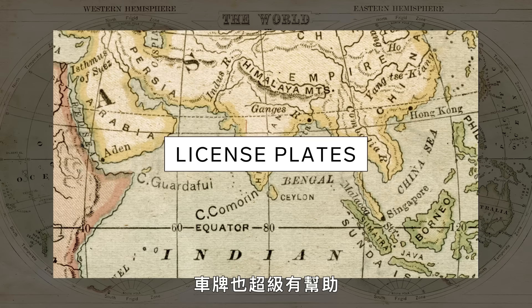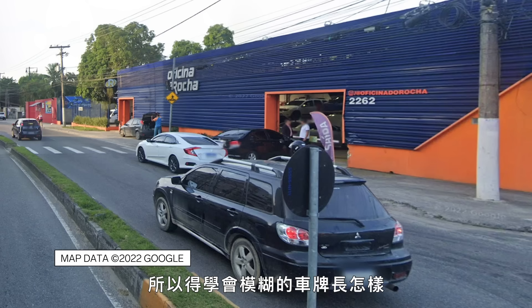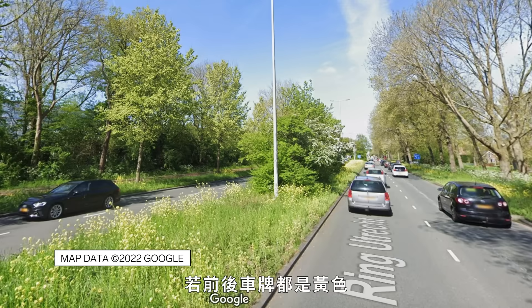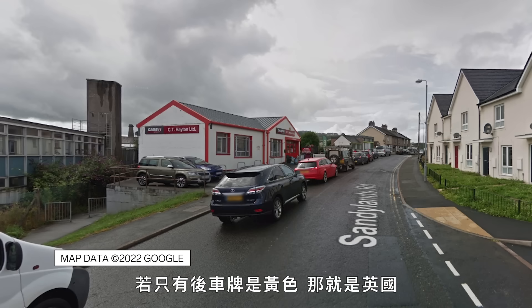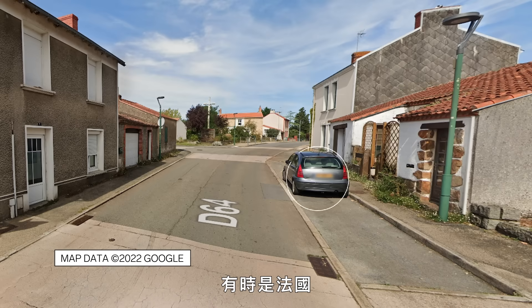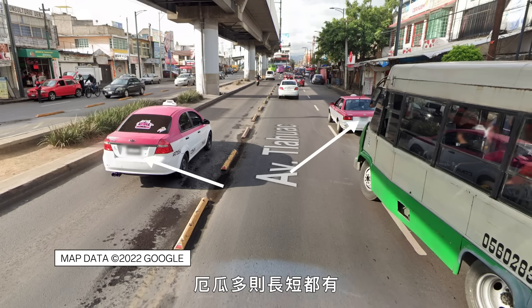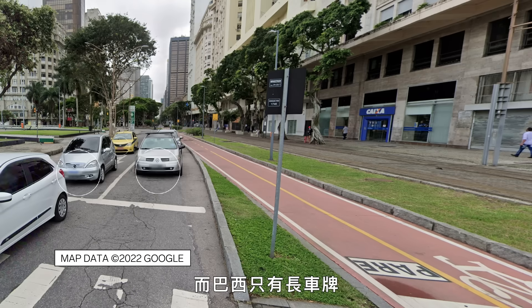License plates are extremely helpful as well. It's worth mentioning all license plates are blurred, so you have to learn what blurred license plates look like. A very distinct color like yellow makes it easier — yellow front and back means Netherlands or Luxembourg; yellow just on the back is the UK or sometimes France. Even the length of a license plate is a clue: Mexico has short, colorful plates; Ecuador has short and long plates; Brazil only has long plates.